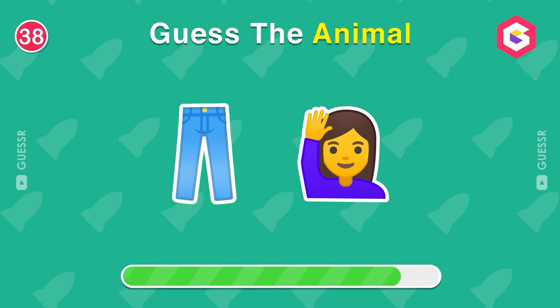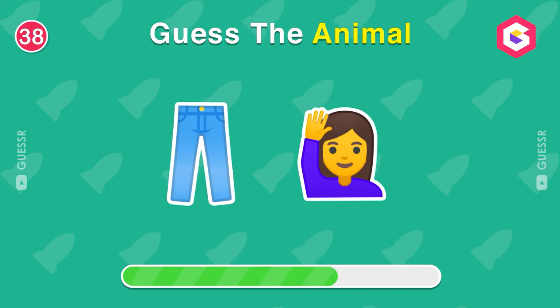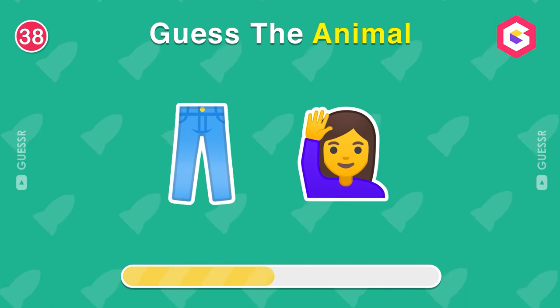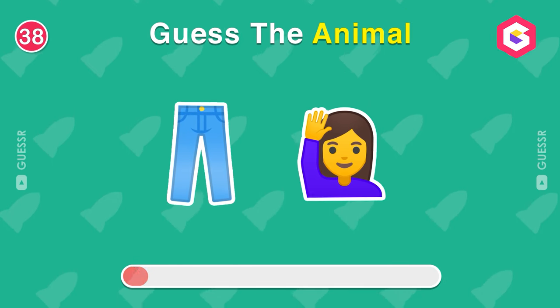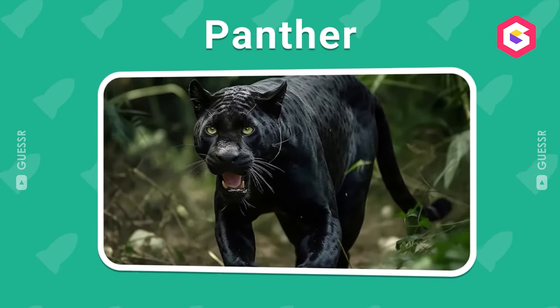What about this one? Which animal is it? A panther.